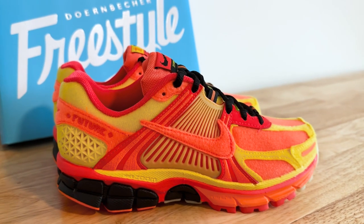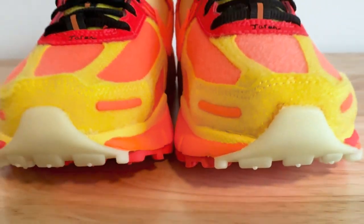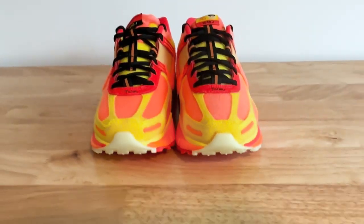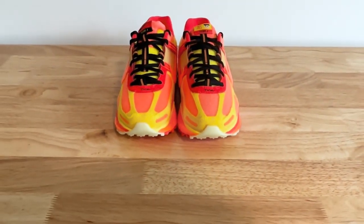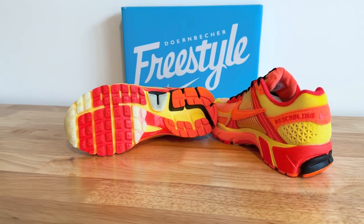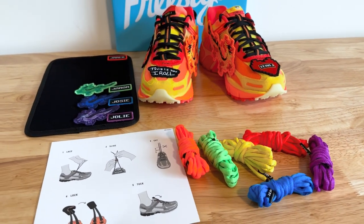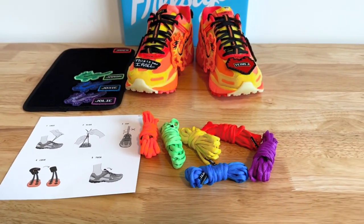As far as comfortability, the Vomero 5s exceed expectation. These shoes can go miles — the comfort is unbelievable. If you're in the market for the Doernbecher Vomero 5s, you will have to grab these third party. These shoes are a gem. They are worth the money and they're for a good cause.